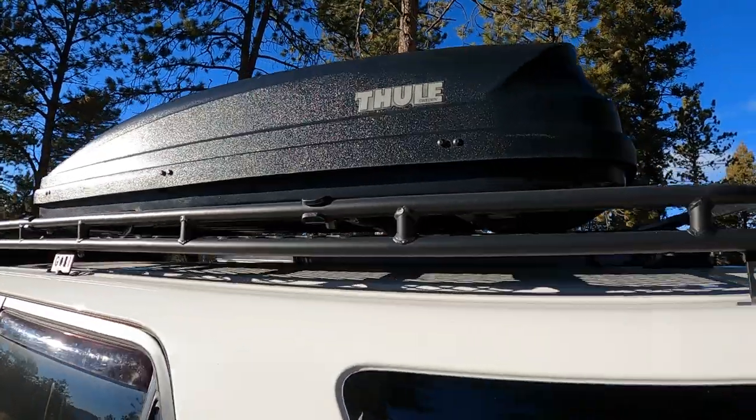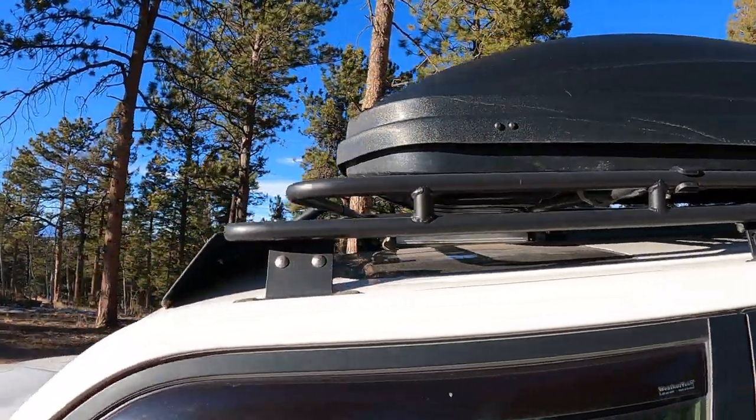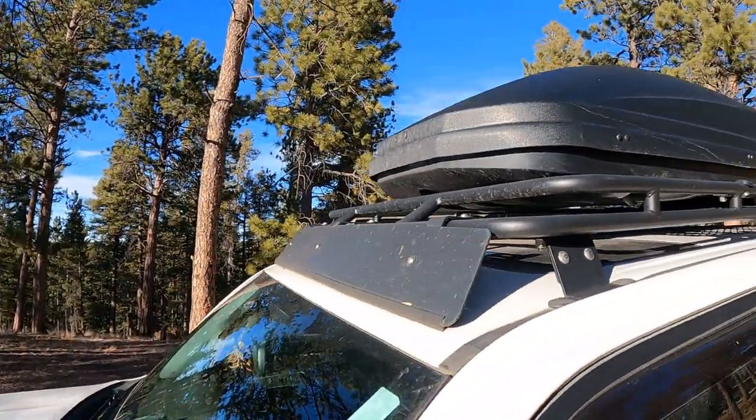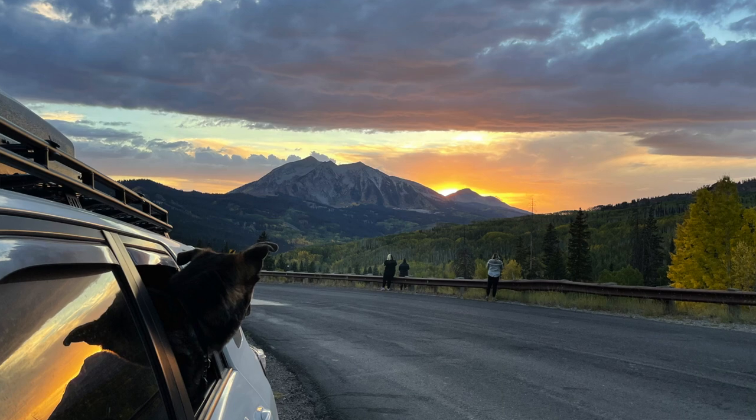I did a lot of searching around on the internet — there are a ton of different options — but I ended up landing on the Gobi Stealth roof rack. One reason I envisioned myself going up on the roof, laying on the rack, enjoying the stars, or sitting up there eating a picnic and checking out amazing views. I can tell you that never came to fruition.